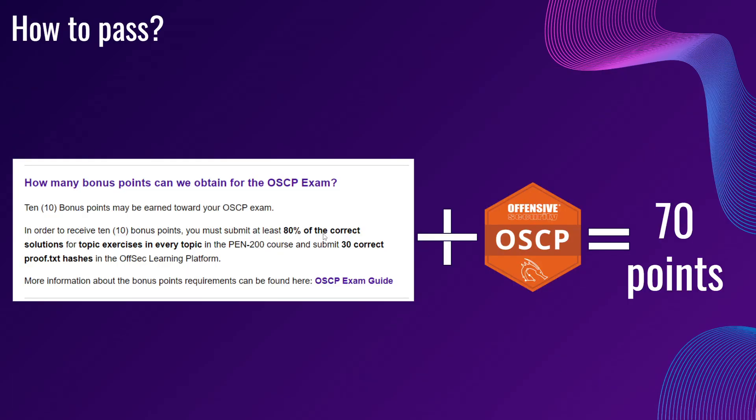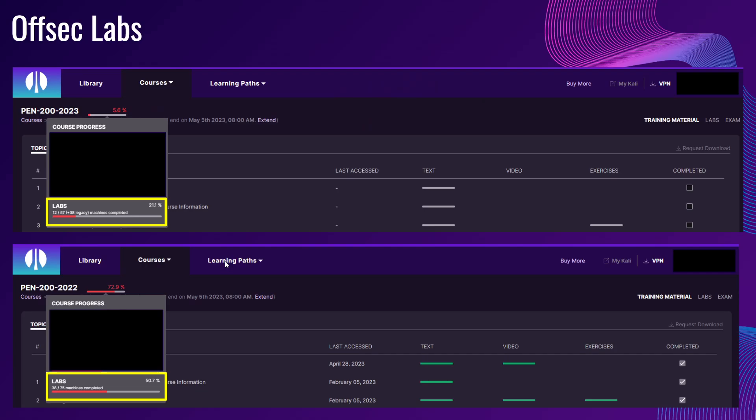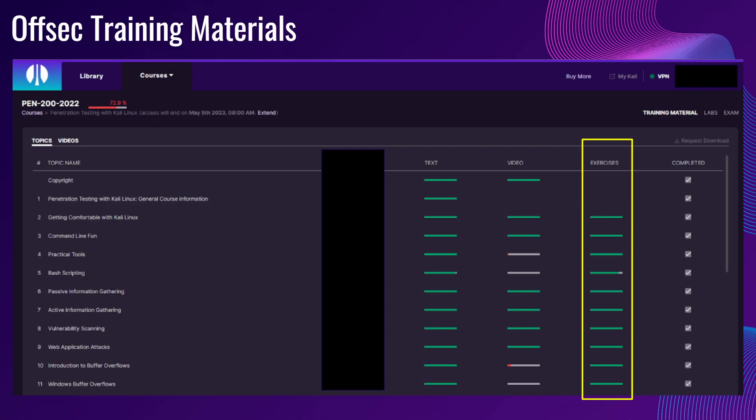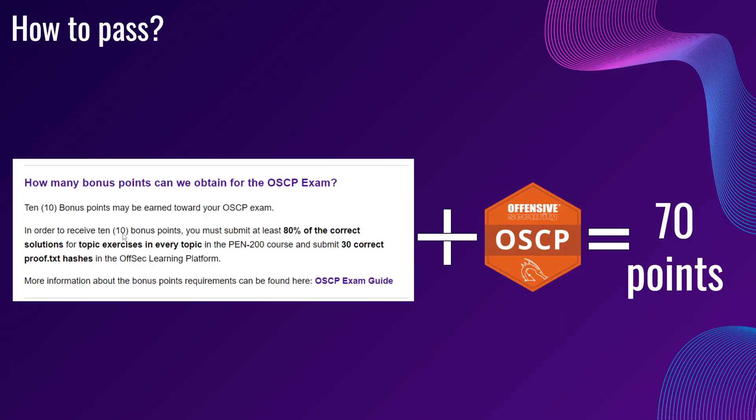To play it safe, you are supposed to submit 30 correct proof.txt hashes. You are supposed to complete at least 30 machines together with 85% of topic exercises completed for every single topic in order to receive your 10 bonus points. This is really, really helpful when taking your OSCP exam, knowing that you have 10 points already in your hands.